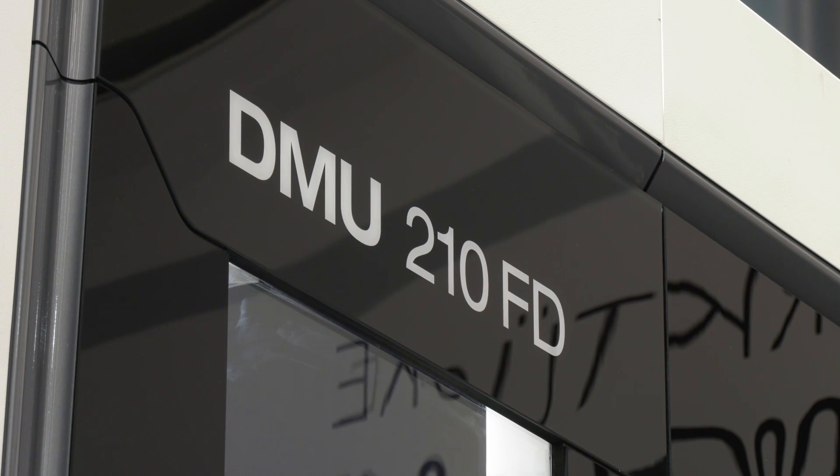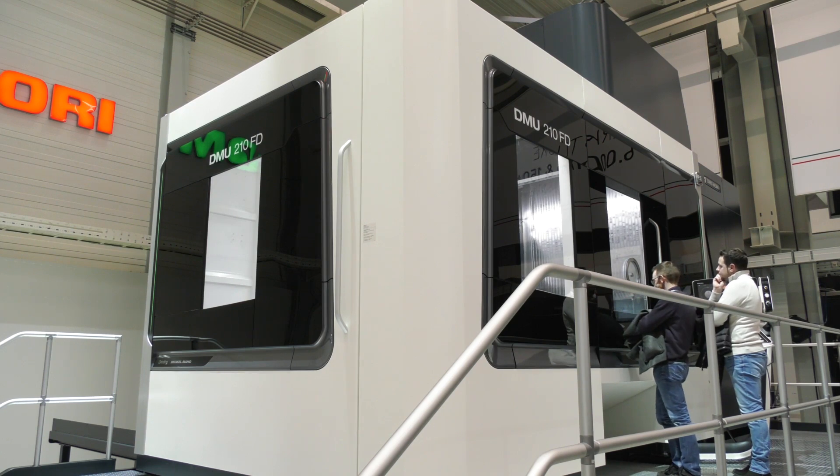The DMU210FD is actually the smallest portal machine we produce here in Fronten. We also have the 270, 340, and 600 portal machines, where we can handle workpieces up to 40 tonnes with 6-metre travel — and even more when customers require extensions.